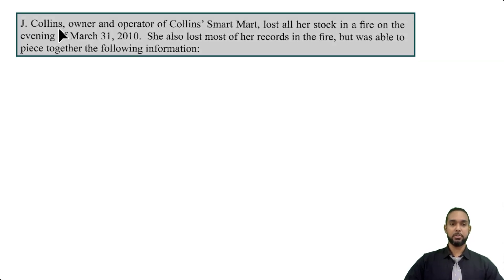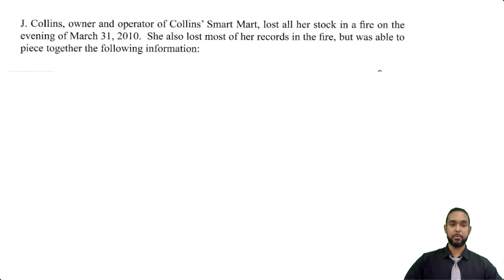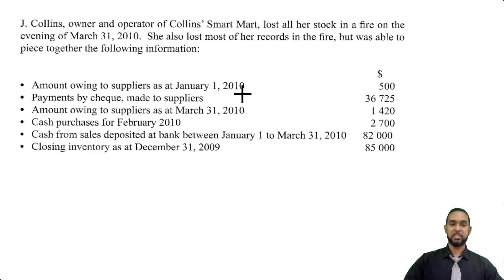So it reads that Jay Collins, owner and operator of Collins Smart Mart, lost all her stock in a fire on the evening of March 31, 2010. She also lost most of her records in the fire but was able to piece together the following information: amount owing to suppliers at Jan 1, 2010 — $500 (that's the opening balance for creditors); payments by check made to suppliers — $36,725; amount owing to suppliers at end of March — $1,420; cash purchases for February — $2,700; cash from sales deposited at bank between Jan and March 31, 2010 — $82,000; and closing inventory as at December 31, 2009 — $85,000 (that's last year's closing stock, which would be this year's opening stock).